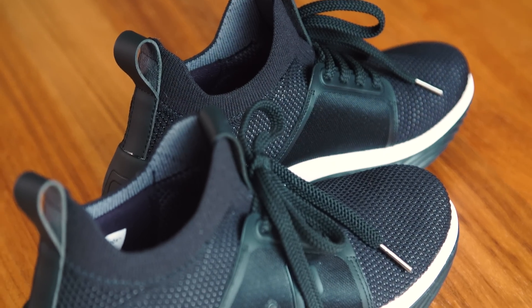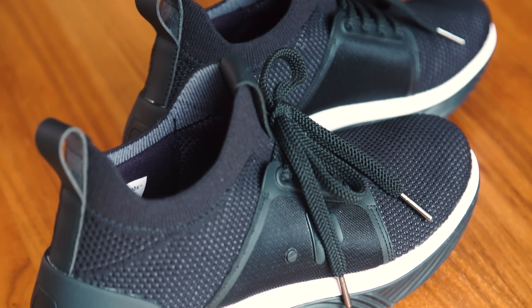Hey everybody, it's Norm from Tested. Today I'm reviewing a new product that is more interesting as a piece of technology and product design than it is something the vast majority of you are in the market for — because none of us have tried it before. That is a shoe with haptic feedback built into it: the Drop Labs EP01s.